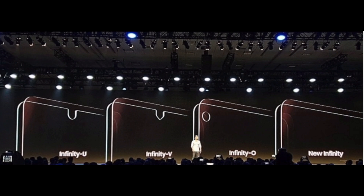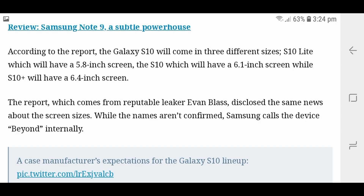In November it was also said there will be four display types: Infinity U, Infinity V, Infinity O, and New Infinity. Infinity U and V will have a mid selfie camera, Infinity O will have a camera on the left side, and New Infinity will have a proper pop-up style camera.